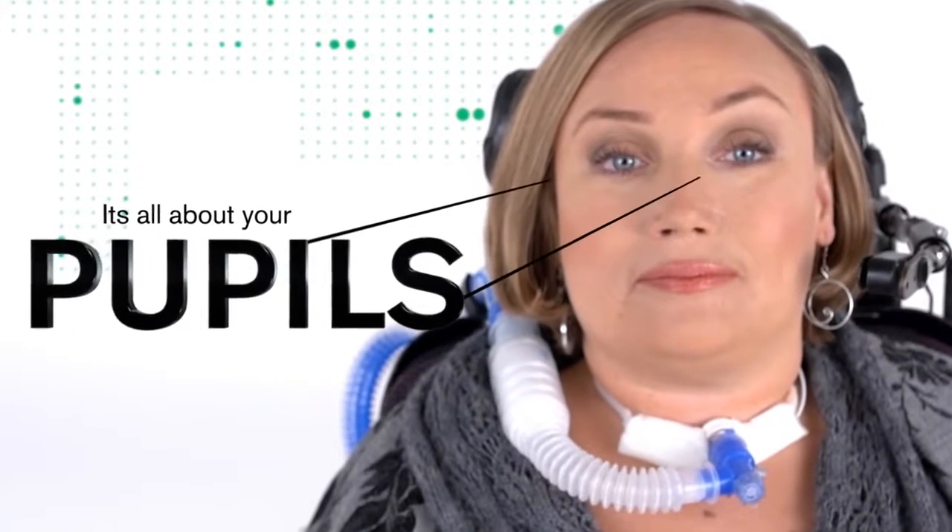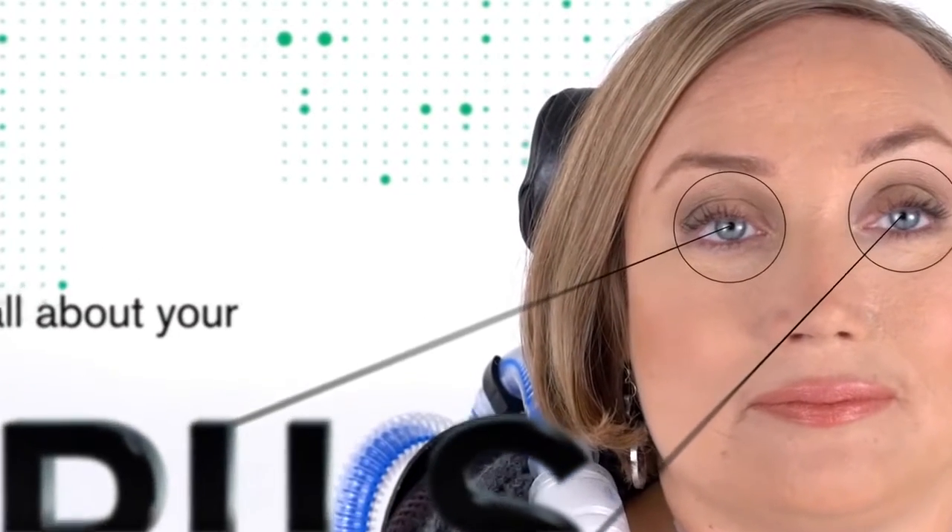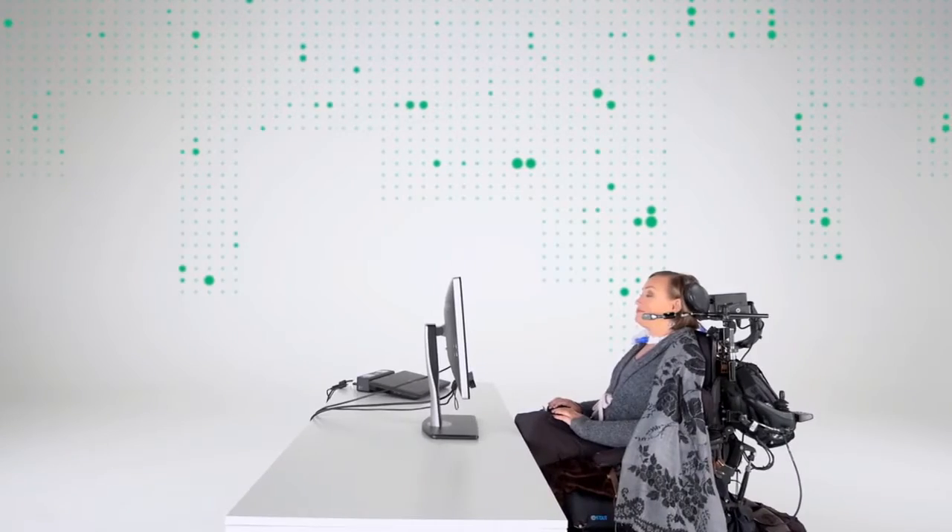For accurate eye tracking, the eye tracker needs to find your pupils. This can be done through either bright or dark pupil tracking.